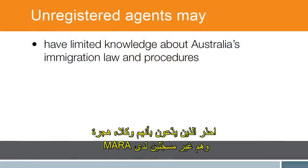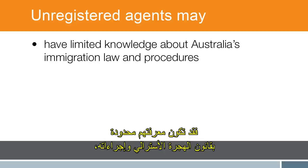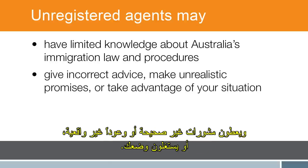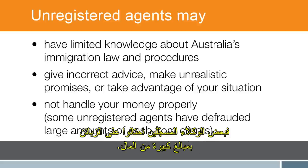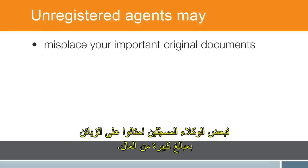Be aware of people claiming to be migration agents who are not registered with MARA. They may have limited knowledge about Australia's immigration law and procedures, give incorrect advice, make unrealistic promises, or take advantage of your situation. They may not handle your money properly — some unregistered agents have defrauded large amounts of cash from clients.